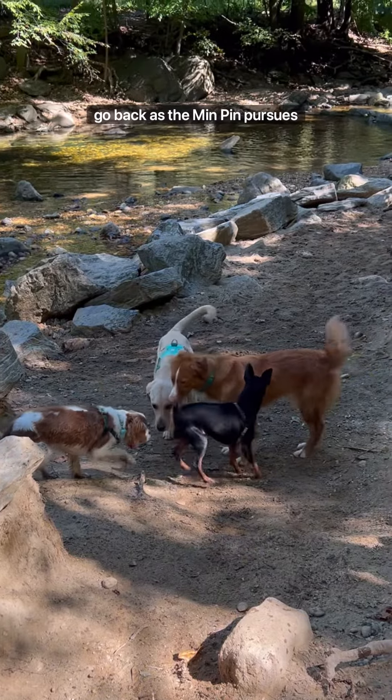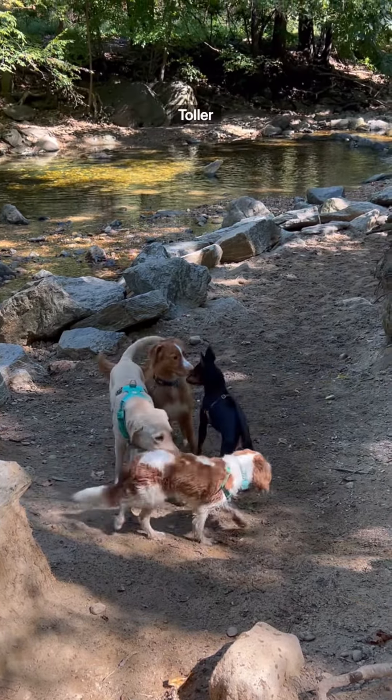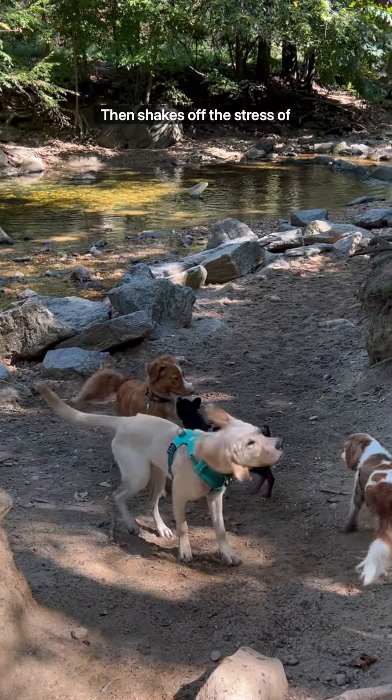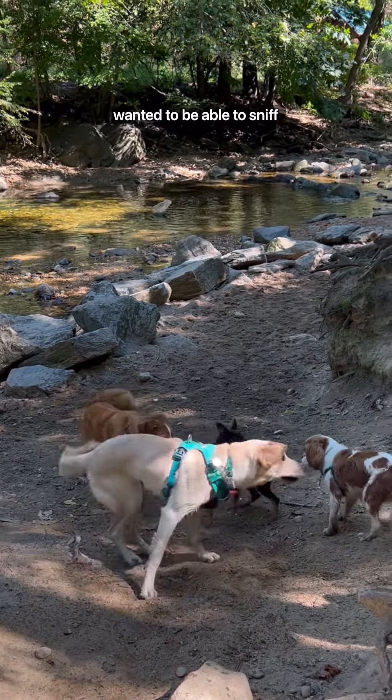The Toller's ears go back as the MinPin pursues her. He asserts himself by putting his paws on the Toller, and the Toller backs away with ears back. The Lab then shakes off the stress of the situation, whereas the Cavalier gets the space that he wanted to be able to sniff.